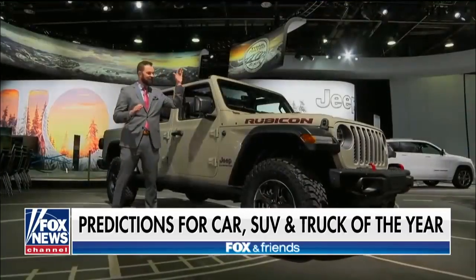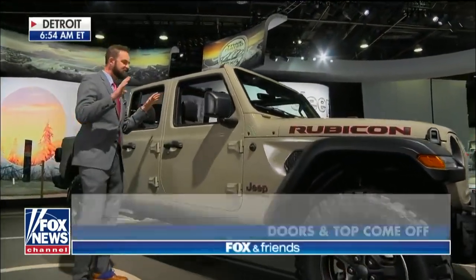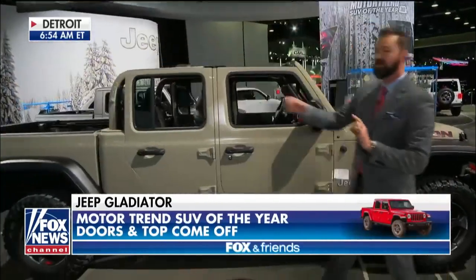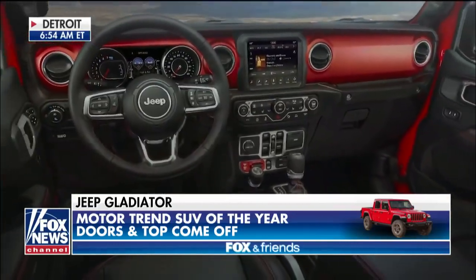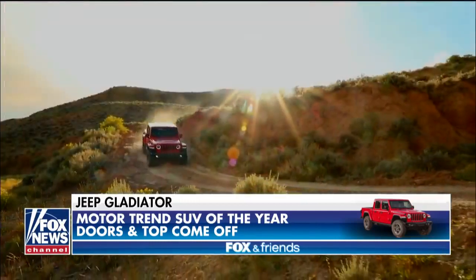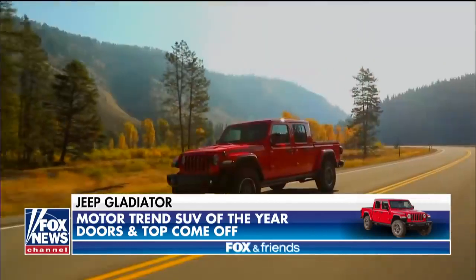Pete, with your military background, I've picked the Jeep Gladiator. Look at the exterior style of this. What makes it different? Check out the rear — it's a truck. So it's 100% truck, 100% SUV. The doors come off, the windshield folds down, the roof comes off. You've got a lot of cargo capacity, and it's all about off-road as well. I know you love the outdoors, so this is the perfect vehicle for you.